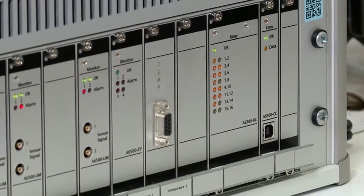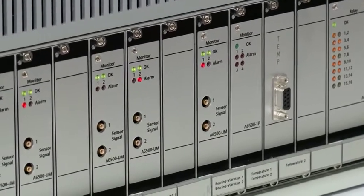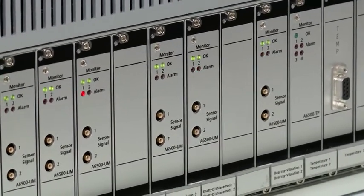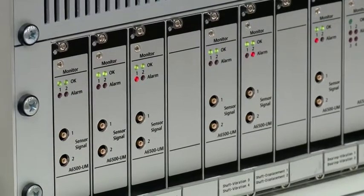Legacy protection systems require an additional prediction card to collect predictive information for analysis purposes. In some cases, it can involve an additional prediction system. All this ends up in being very complex to use.